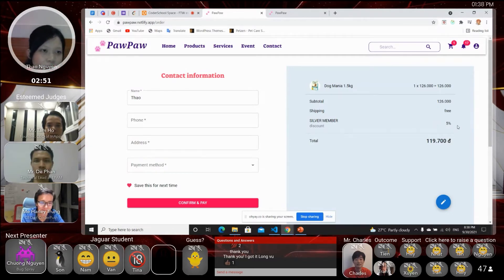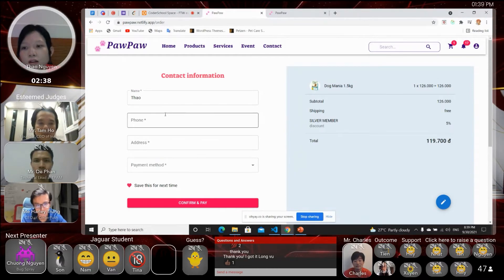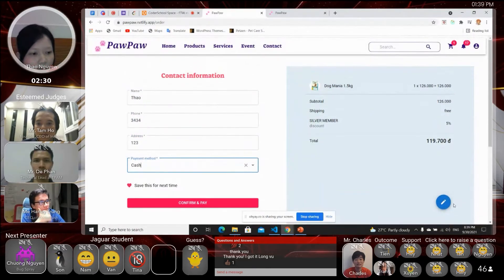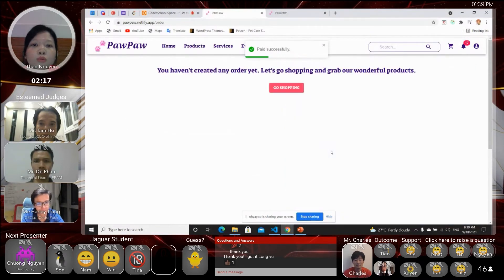We also have a discount for silver members — I'm a silver member so I get a five percent discount. You can quickly check your information right here: I'm a silver member with my current points. You get more discount as you level up to the next level. You can also edit this order by adding more items or going back to the cart.